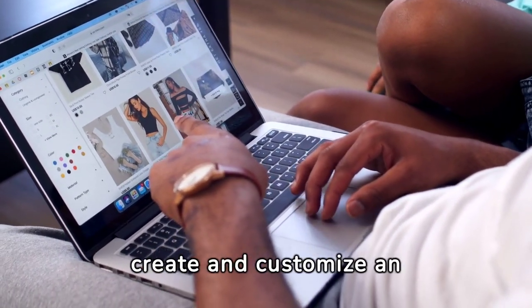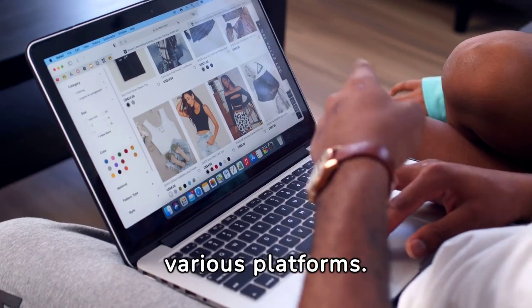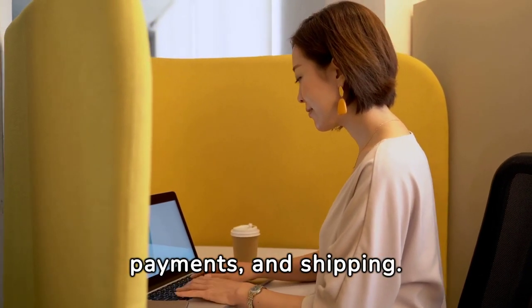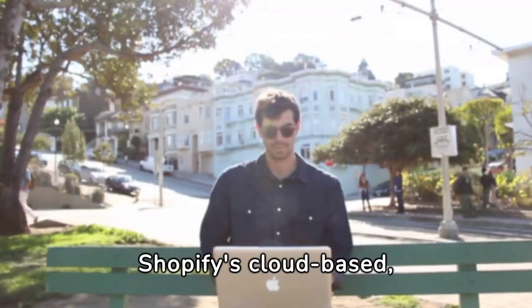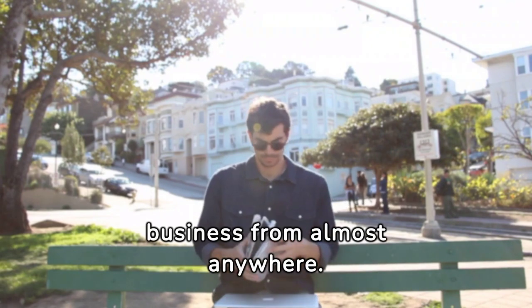Shopify allows you to create and customize an online store and sell across various platforms. It also manages products, inventory, payments, and shipping. Shopify's cloud-based, hosted platform offers you the flexibility to run your business from almost anywhere.